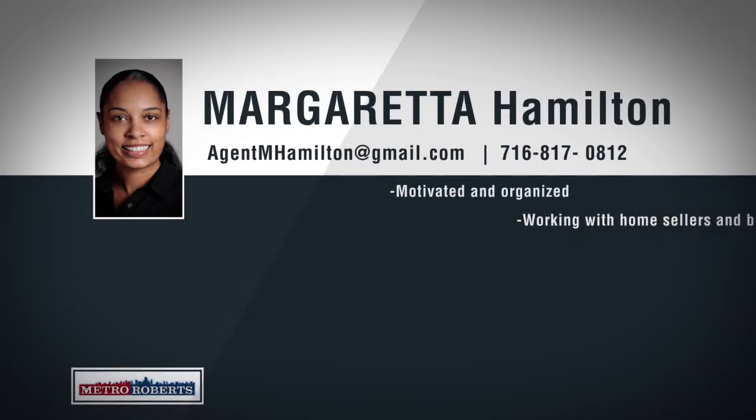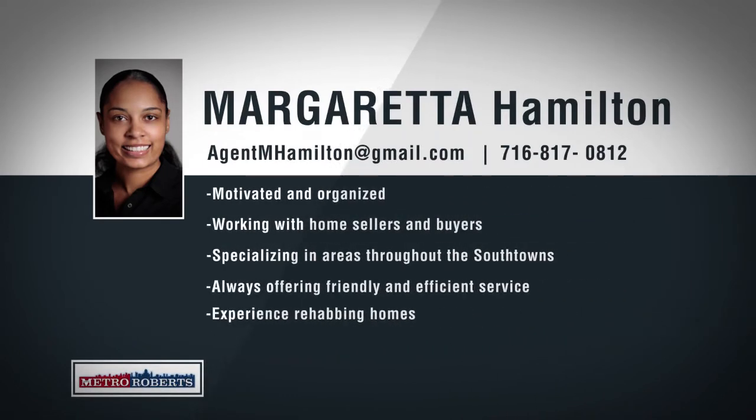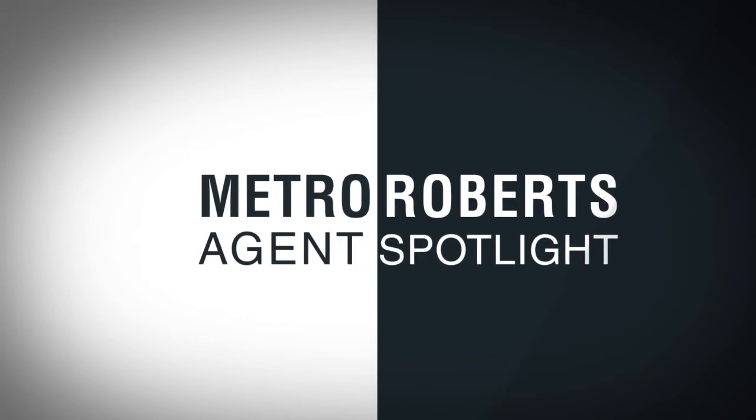Metro Roberts would like to introduce Margarita Hamilton. Born and raised in Buffalo, New York, Margarita has extensive local knowledge, superior interpersonal and communication skills, and works hard to deliver her clients the best possible service. Specializing in neighborhoods throughout western New York, Margarita Hamilton is confident that she can price and sell any property and will make sure to find home buyers exactly what they're looking for. If you're looking for an agent that will go above and beyond to help you, call 817-0812 to talk about your real estate goals with Margarita Hamilton.